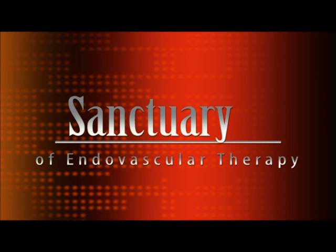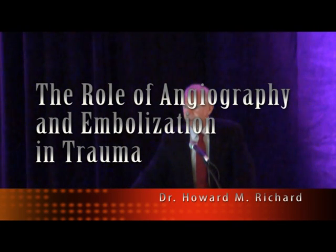We're lucky to have Howard Richard. A lot of you know him. He's an interventional radiologist from the University of Maryland. He's been here before. And as a lot of you know, Maryland has a shock trauma hospital, so they're definitely a level one trauma center. And he's going to tell us how things are going up at Maryland.